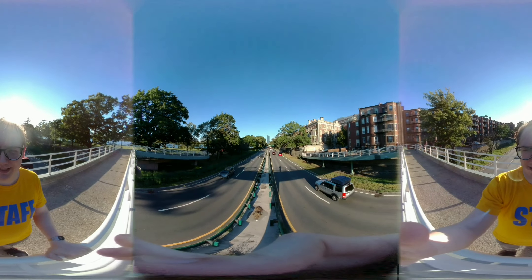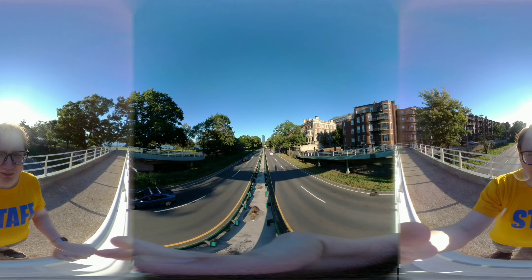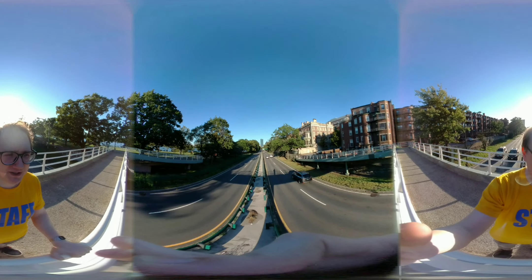Hey everybody, this is Enrico Connery, bringing you the last video demo I give you with the Moto Z2 Force. This is with the Moto Mods Moto 360 camera attached, showing you its full 360 degree panoramic video recording.